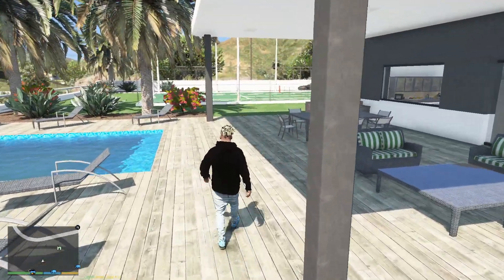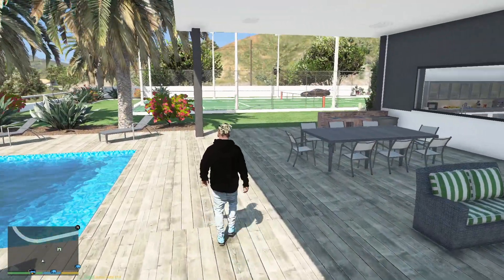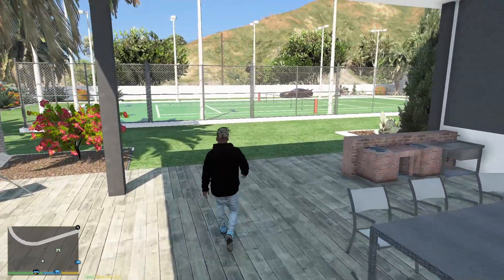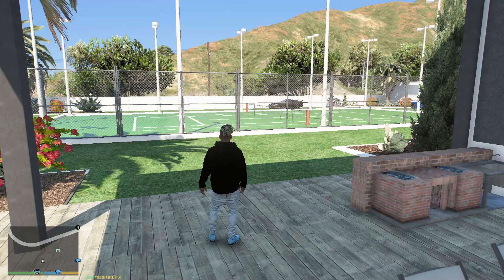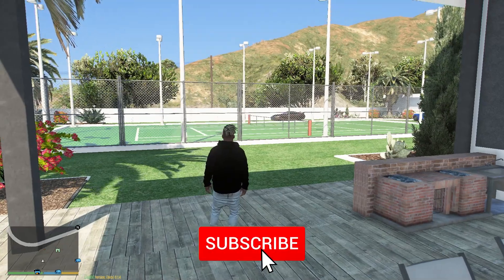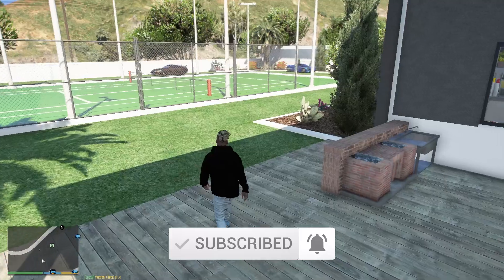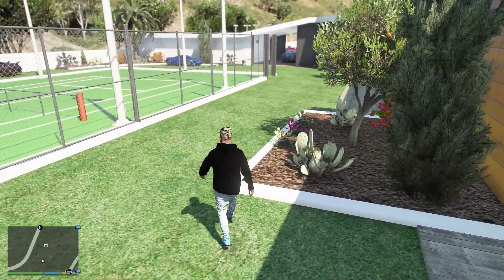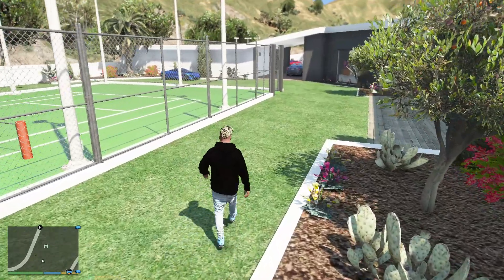Hello guys, welcome back to another video. In today's video we continue playing as Franklin. In yesterday's video we actually robbed a crazy car for Lester - it was a really armored Ferrari, a limited edition LaFerrari from Fort Zancudo, won by the general of the military. We stole it from the military and gave it to Lester, and Lester is really happy about it.